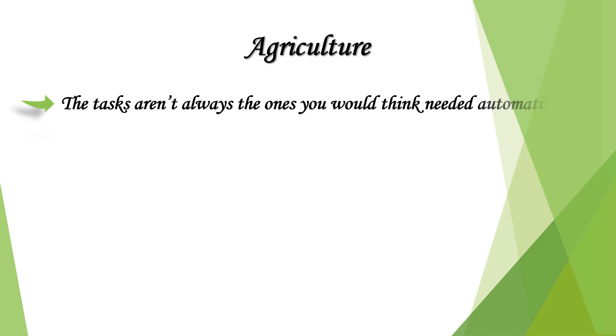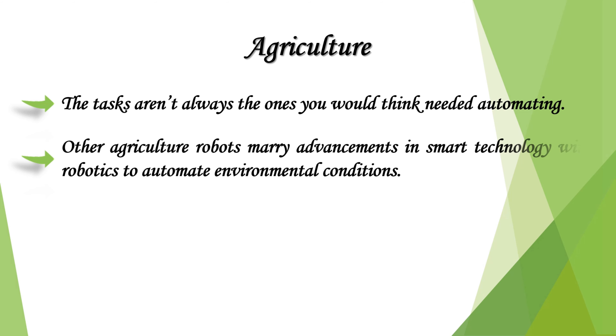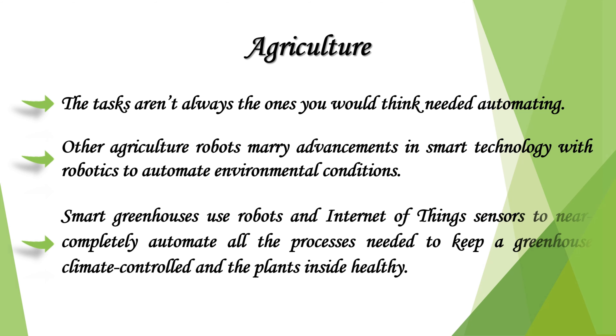The tasks aren't always the ones you would think needed automating. Other agriculture robots marry advancements in smart technology with robotics to automate environmental conditions. Smart greenhouses use robots and Internet of Things sensors to near-completely automate all the processes needed to keep a greenhouse climate-controlled and the plants inside healthy.